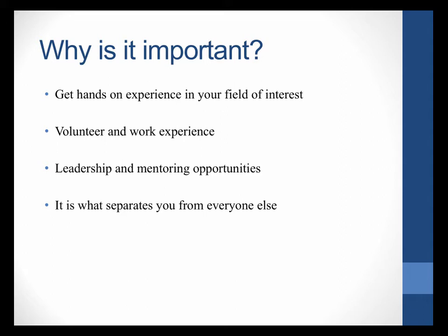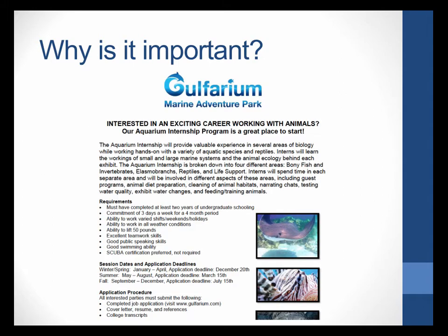Getting these experiences is what will separate you from everyone else. You're all going to graduate with a biology degree, and many of you will have very similar GPAs, so the question becomes: what makes one candidate different from another? If you don't have these experiences, other people do, and you will be passed up for jobs. Many people are gaining field experiences while in college, and I'm going to encourage you to do so because this is one of the few opportunities at UWF to really get these experiences.